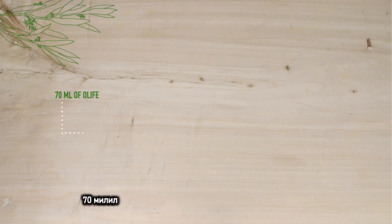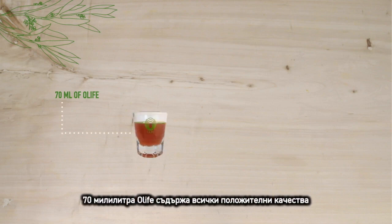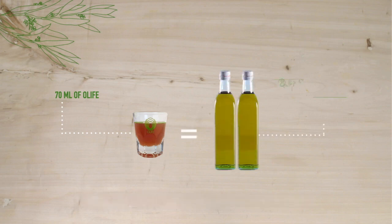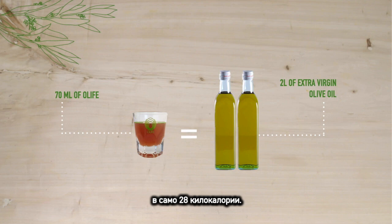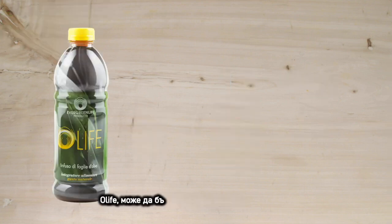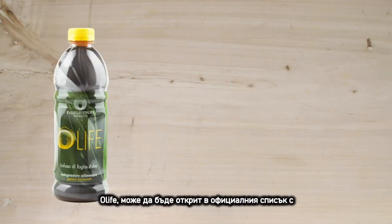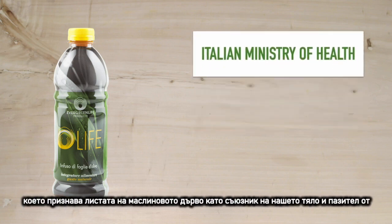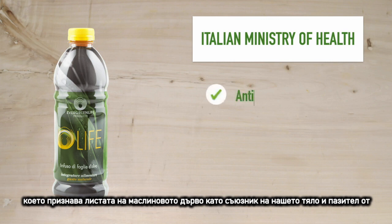All Life consists of 93% olive tree leaves. In fact, only 70 milliliters of All Life contains the same beneficial properties as about two liters of extra virgin olive oil, with just 28 kilocalories. All Life can be found in the official register of food supplements of the Italian Ministry of Health.